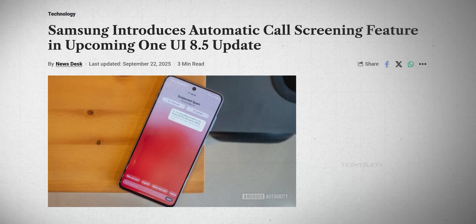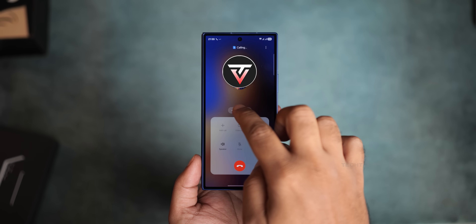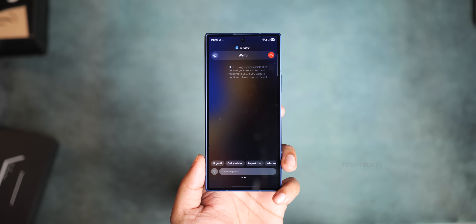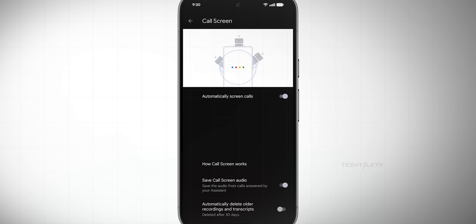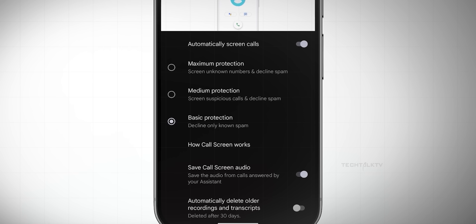Here's a fan-favorite Pixel feature making its way over: automatic call screening. Right now Samsung phones have Bixby text call, which is manual — you tap to screen the caller and Bixby asks what they want. The new automatic version is smarter. It will kick in for unknown numbers, spam, or spoofed calls and generate a transcript automatically without you lifting a finger. Saved contacts won't be screened and you'll still have the option to trigger manual Bixby call if you prefer.